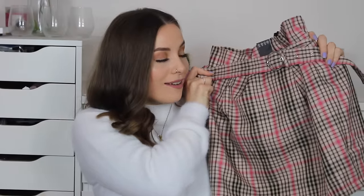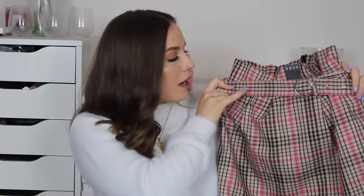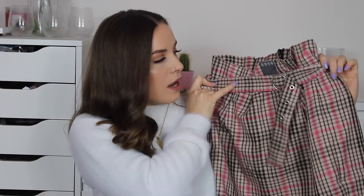The next item I got is this tartan skirt. I absolutely love it — I love the colors: it's tan and black, with a kind of brighter pink and then a baby pink. I absolutely love the belt too, I think that's so nice. I got it in a size 10 and it was 10 pounds. I haven't tried it on yet, so I'm hoping it fits.